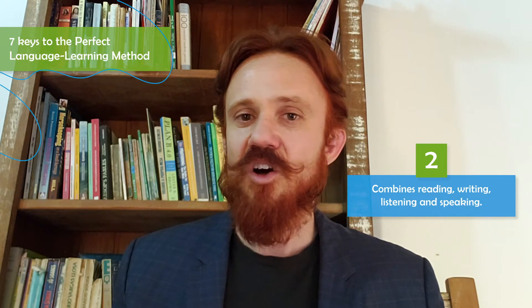So there you have it. If you follow these seven principles, you'll have the ideal language learning method.